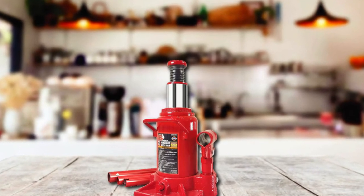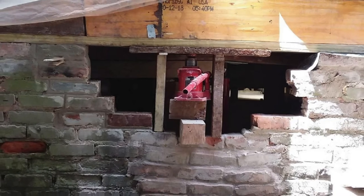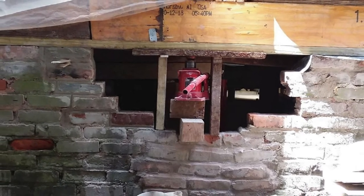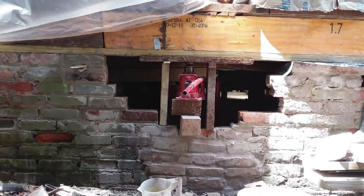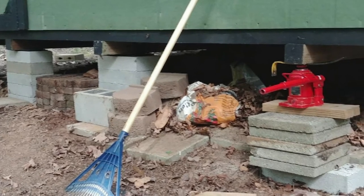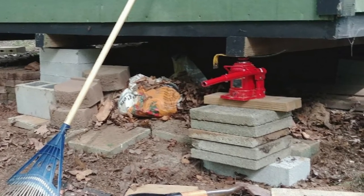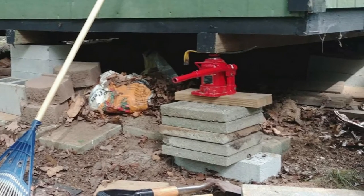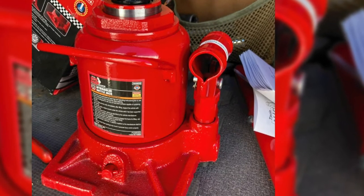A few more bottle jacks worth mentioning that we have not included in our main review: the Powerbuilt 647501 heavy-duty bottle jack, used to lift heavy objects, with a 12-ton capacity and a pin-style release valve that makes it easy to use. There's also the Toolux low-profile air hydraulic bottle jack, made for prolonged durability with a good lifting range — it lifts to a maximum height of 20 inches and connects to a vehicle's air compressor.